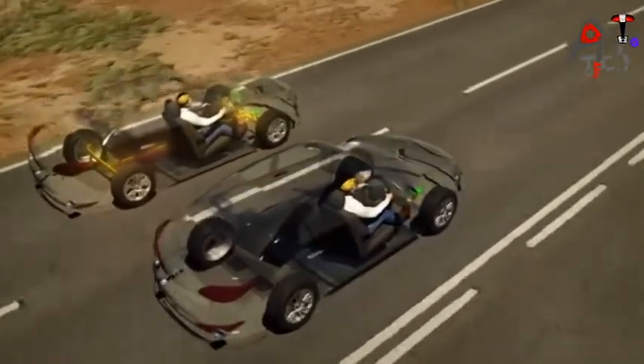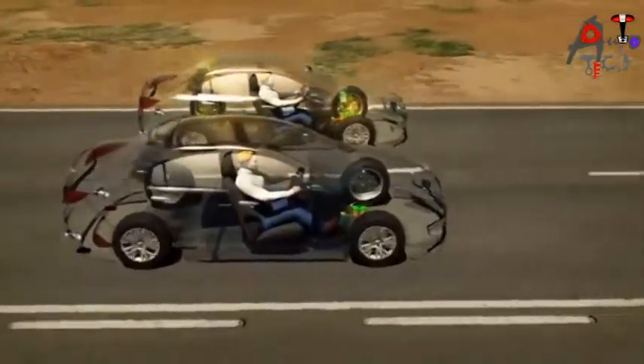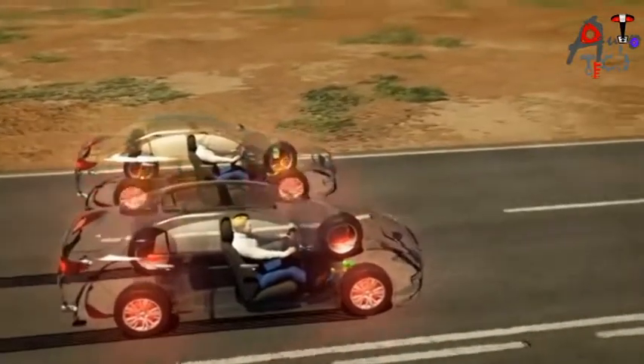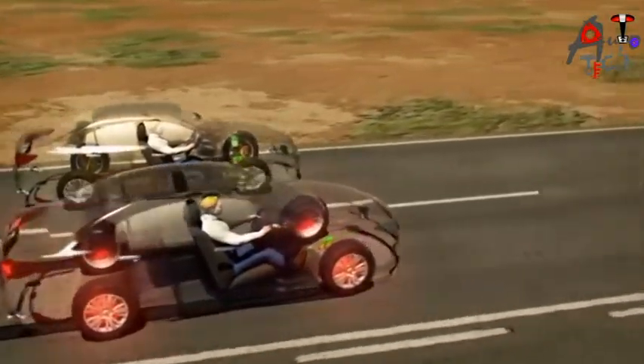Let's simulate an emergency braking situation and see what happens. Both drivers apply their brakes at the same time and with the same force, but the vehicle with ABS maintains control while braking and is able to steer around the obstacle.